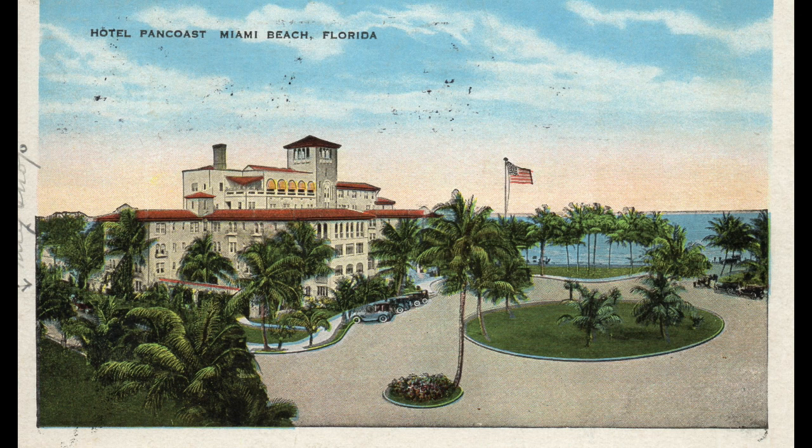A year before, the architect of the Pan Coast, Martin Hampton, went to Spain to study Mediterranean architecture. The hotel had a Spanish theme with courts, arches, window balconies, and towers, and catered to the wealthy.